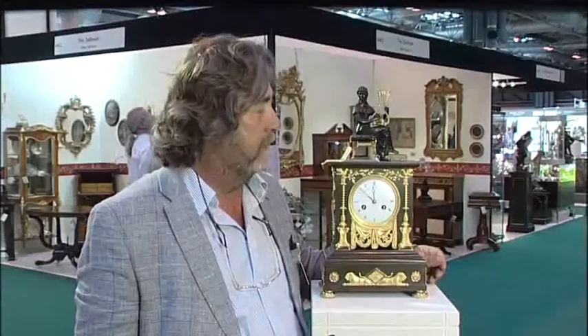My name is Gavin Douglas and I'm the Deputy Chair of the Clocks and Scientific Instruments Vetting Committee at the NEC Antiques for Everyone Fair. I'm vetting the French Empire clock at the moment.